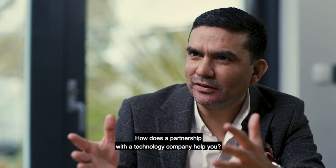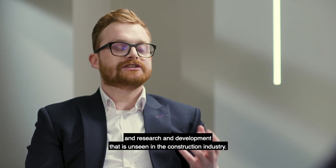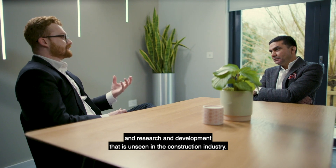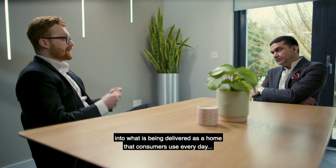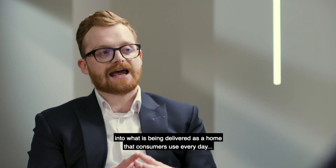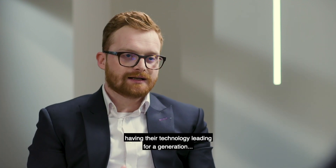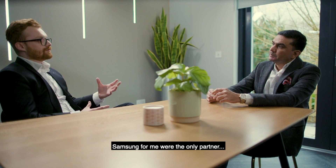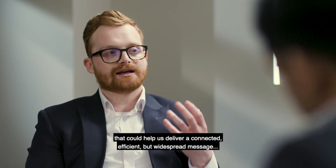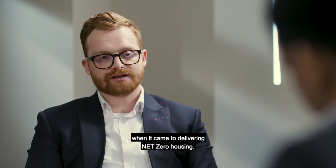As a construction company building houses, how does the partnership with a technology company help you? Samsung bring a level of technological know-how and research and development that is unseen in the construction industry. Bringing Samsung into this mix — into what is being delivered as a home that consumers use every day — is something that could revolutionize the industry. With Samsung being such a powerful brand, having their technology leading for a generation, Samsung were the only partner that could help us deliver a connected, efficient, but widespread message when it came to delivering net zero housing.